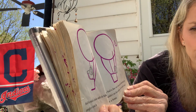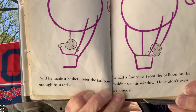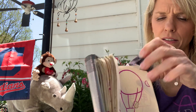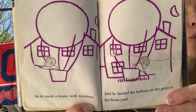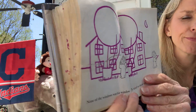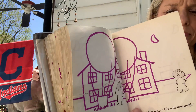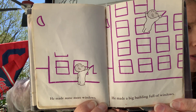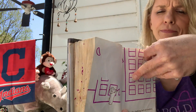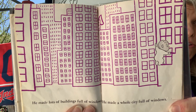He made a basket under the balloon big enough to stand in. He had a fine view from the balloon, but he couldn't see his window. He couldn't even see a house — maybe he went up too high. So he made a house with windows and landed the balloon on the grass in the front yard. None of the windows was his window. He tried to think of where his window ought to be. He made some more windows, then a big building full of windows, then lots of buildings full of windows. He made a whole city full of windows.